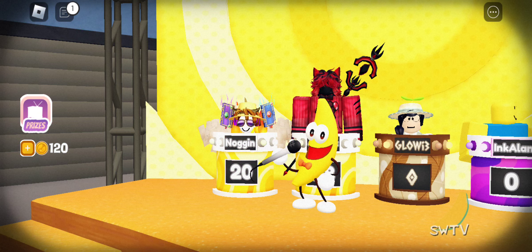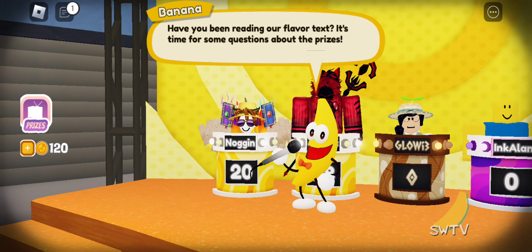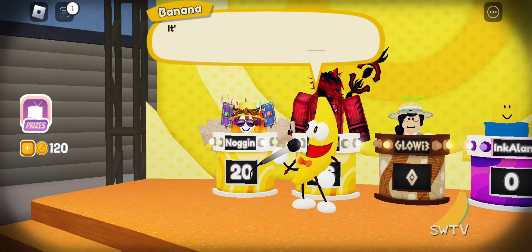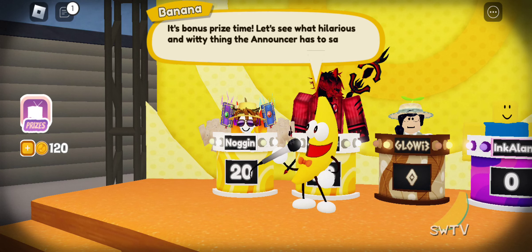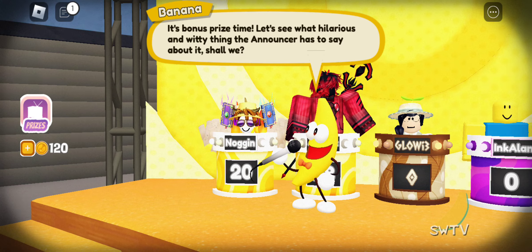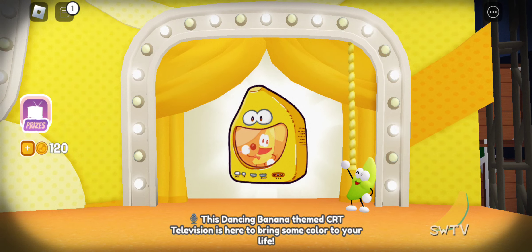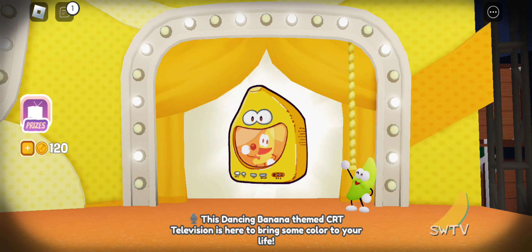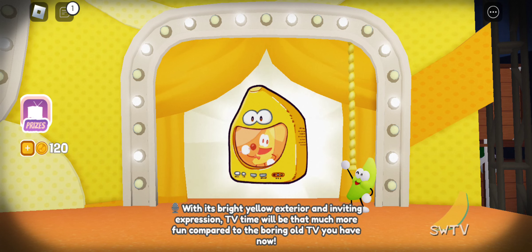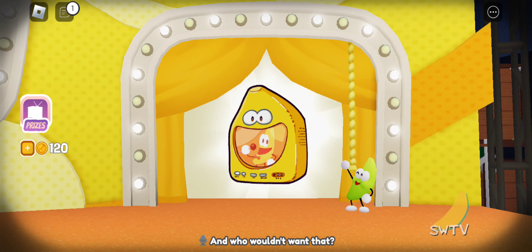Eyes on the prizes! Why settle for a rectangular TV when you can have one that's shaped like a banana? This dancing banana-themed CRT television is here to bring some color into your life. With its bright yellow exterior and inviting expression, TV time will be that much more fun compared to the boring old TV you have now. Imagine watching Shovelware's Brain Game and seeing double the dancing banana!